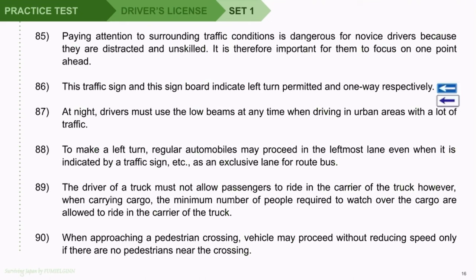Question 89: The driver of a truck must not allow passengers to ride in the carrier of the truck. However, when carrying cargo, the minimum number of people required to watch over the cargo are allowed to ride in the carrier of the truck. Question 90: When approaching a pedestrian crossing, a vehicle may proceed without reducing speed only if there are no pedestrians near the crossing.